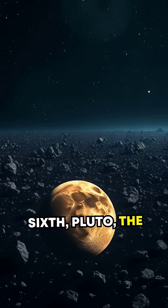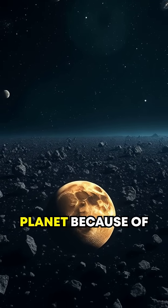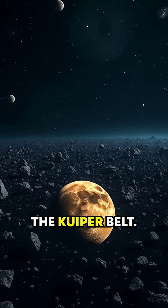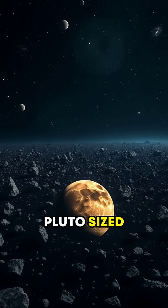Sixth, Pluto, the most famous resident, was downgraded from planet to dwarf planet because of the discovery of the Kuiper Belt. Turns out, there are plenty of Pluto-sized objects out there.